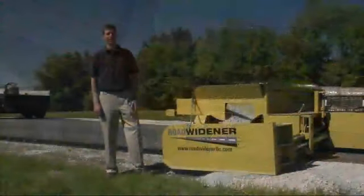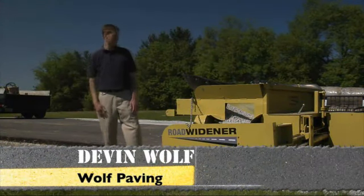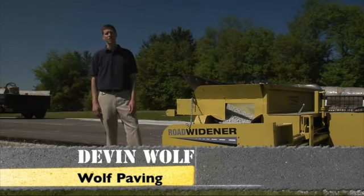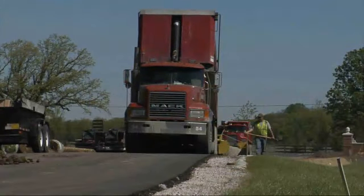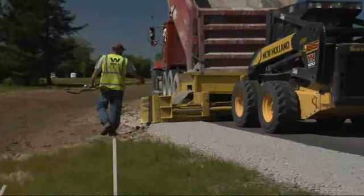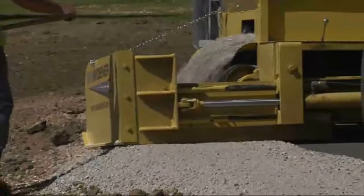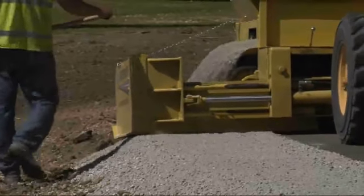I'm working with Duane on developing and marketing this product that Duane has invented. It's been a great success. We've been working on it for a little over four years now, developing it to what we really wanted it to be before we took it to market. We've let our competitors and certain municipalities and landscapers test it out and worked with them to really refine any final details on the machine before we took it to market.